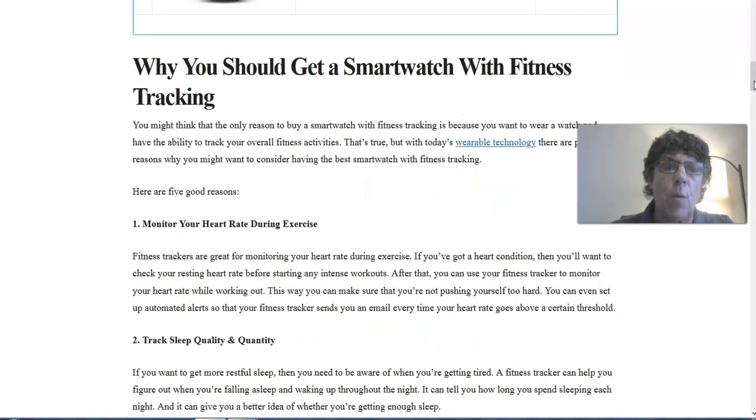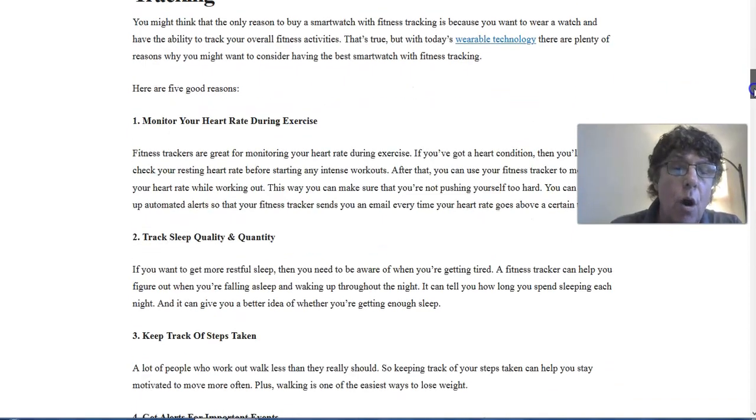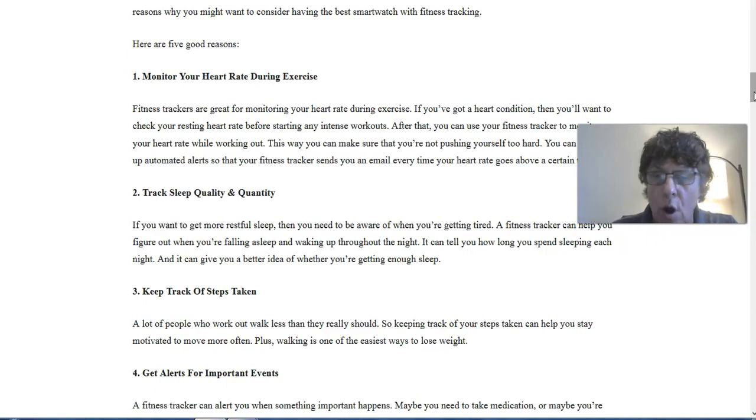Why should you get a smartwatch with fitness tracking? With today's wearable technology, there are plenty of reasons to consider having the best smartwatch with fitness tracking. You do get the advantages of a smartwatch. The five reasons I came up with are: you can monitor your heart rate during exercise, which is very important — I have another blog article specifically about that. You can also track your sleep quality and quantity.